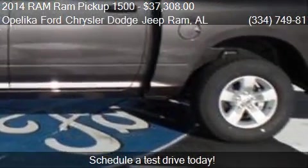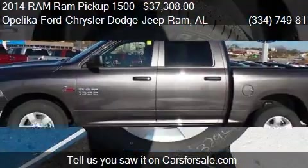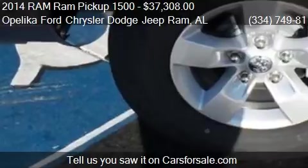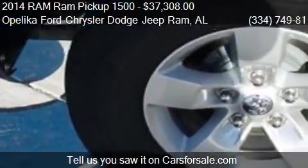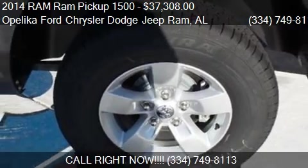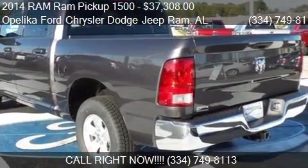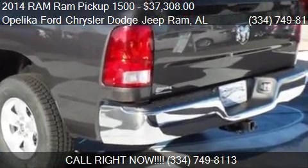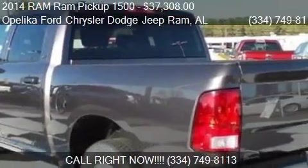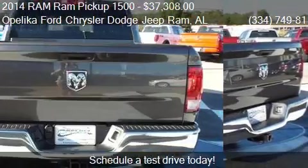This 2014 RAM 1500 Pickup has just over 15 miles. Call us at 334-749-8113 or stop by our lot. Find us at 801 Columbus Parkway in Opelika, Alabama, on our website, or check us out on carsforsale.com.